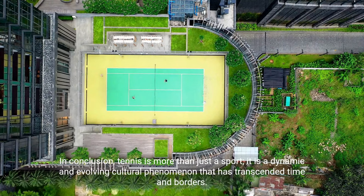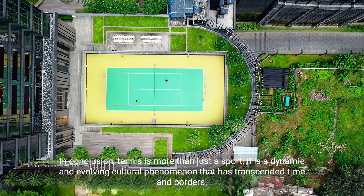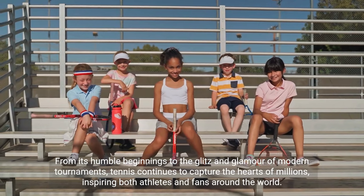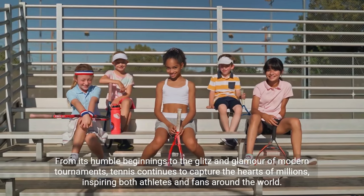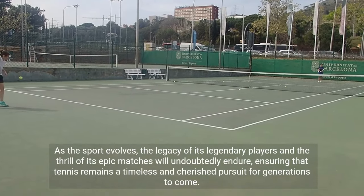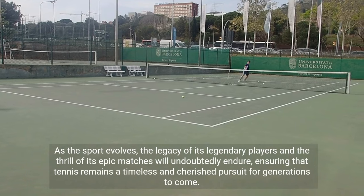In conclusion, tennis is more than just a sport — it is a dynamic and evolving cultural phenomenon that has transcended time and borders. From its humble beginnings to the glitz and glamour of modern tournaments, tennis continues to capture the hearts of millions, inspiring both athletes and fans around the world. As the sport evolves, the legacy of its legendary players and the thrill of its epic matches will undoubtedly endure, ensuring that tennis remains a timeless and cherished pursuit for generations to come.